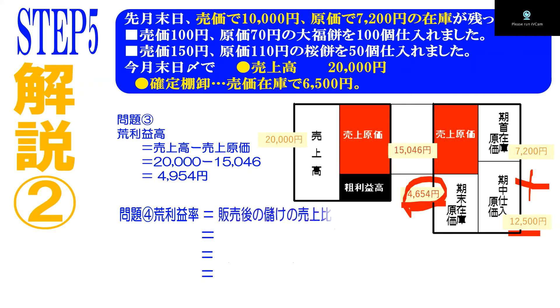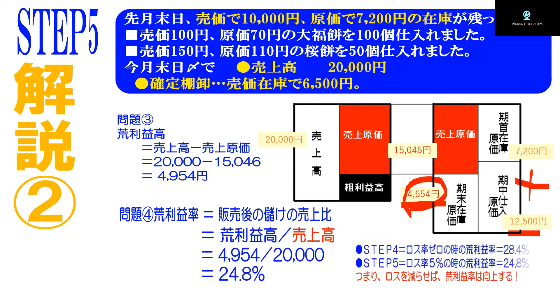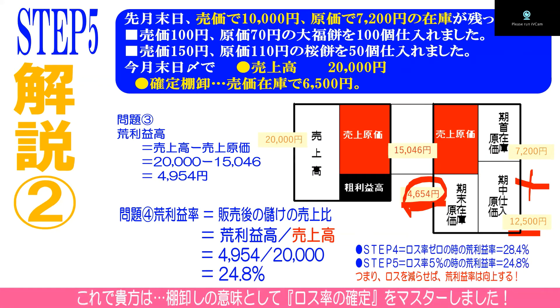荒利益率は売上比ですので、4954円÷2万円で24.8%です。ここで大事なポイントです。ステップ4番はロス率ゼロの時の荒利益率で28.4%でした。ステップ5番はロス率5%が発生しています。確定在庫がはっきりしたことでロス率5%が判明し、荒利益率は24.8%に大きく下がりました。つまり、ロス率を減らせば荒利益率は向上するということです。